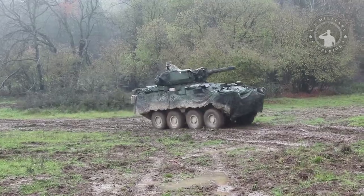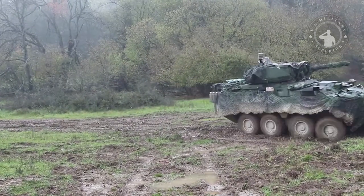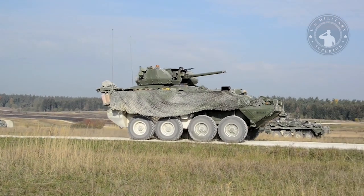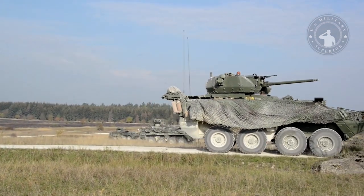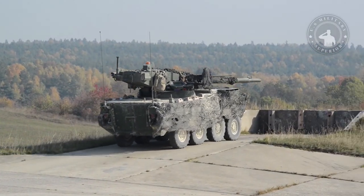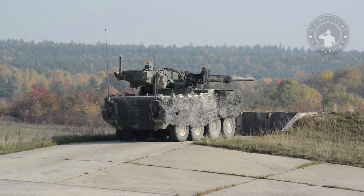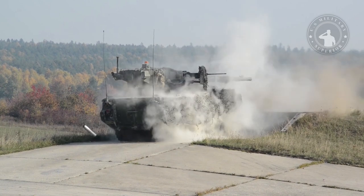The M1128 Stryker Mobile Gun System is a mobile artillery system for infantry support vehicles based on the Canadian LAV-3 and chambered for the 105mm Royal Ordnance L7 tank gun. This vehicle was not designed to be a battle tank, but rather to provide direct fire on infantry units.